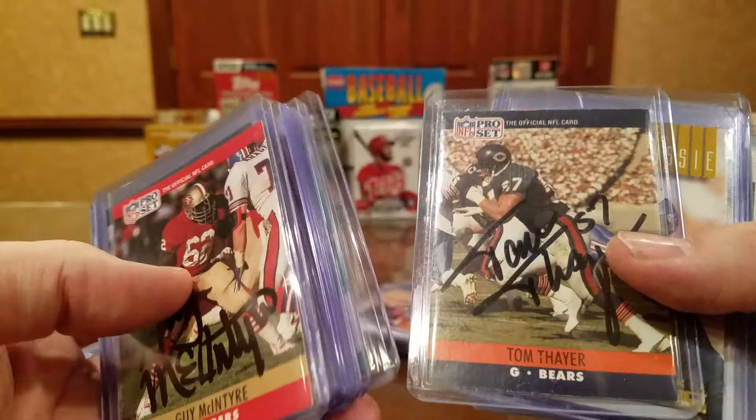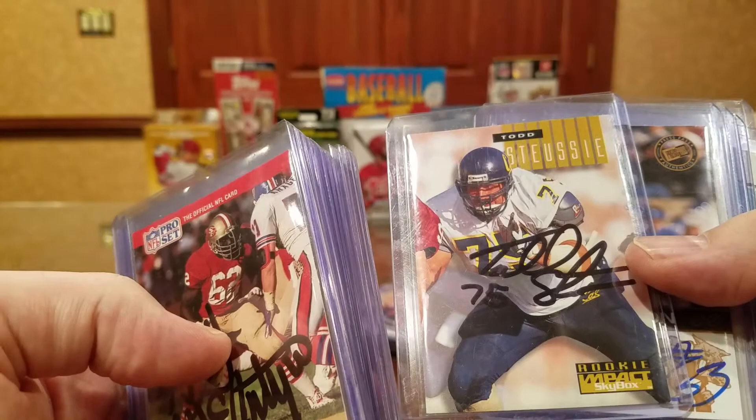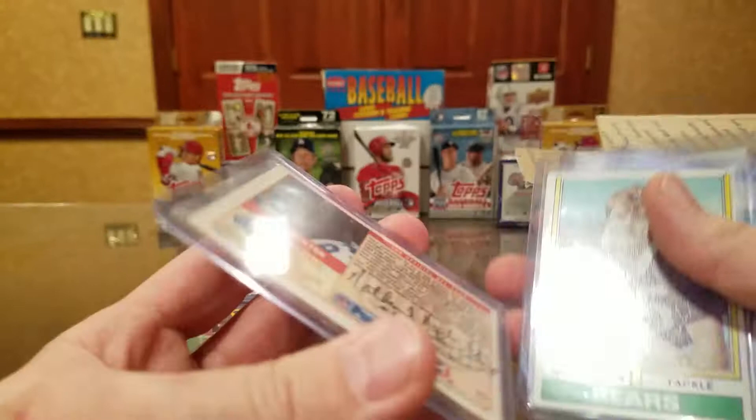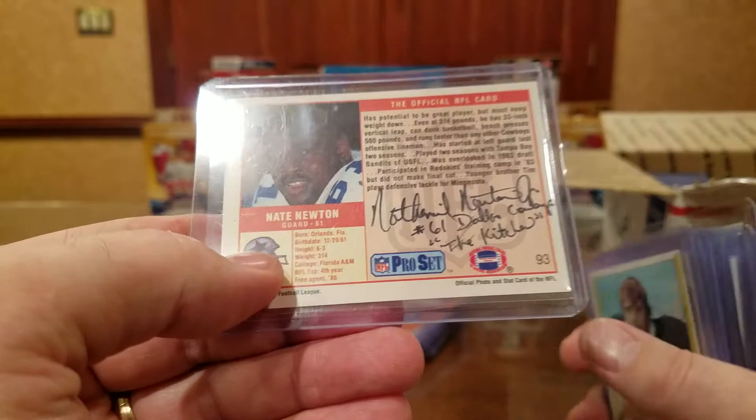Reuben Brown from University of Pittsburgh. Tom Thayer, got him before. Todd Stusey from Cal. Dwayne Robertson from UK. John Wojciewski. Nate Newton — is it signed? It is signed. Nathaniel Newton, number 61, Dallas Cowboys. They call him 'The Kitchen.' That's really cool, on the back of that one.